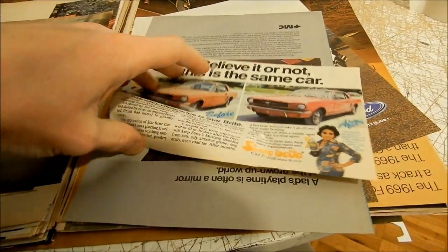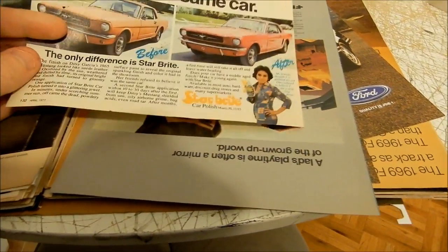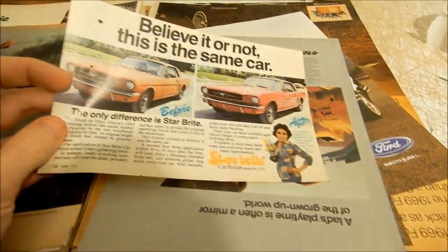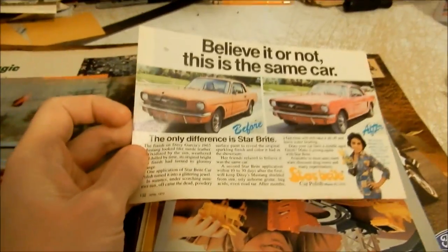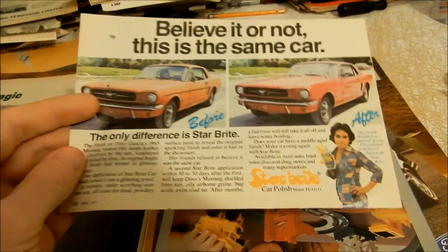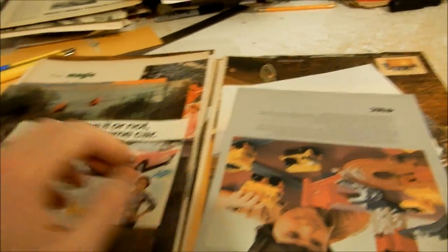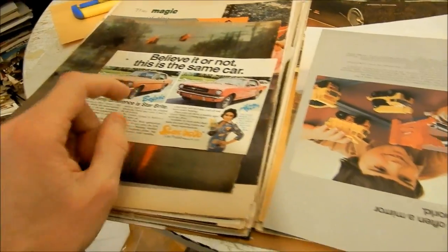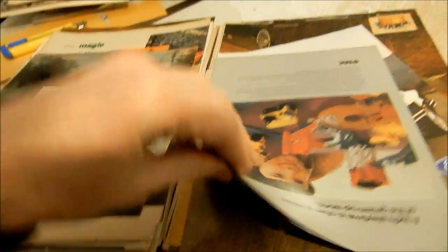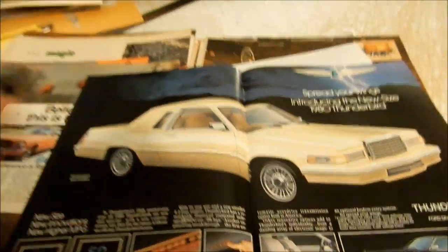Here we have a 1977 Starbrite — it's like a polish, they call it a restorer. You can see the Ford Mustang '65, the before and after. I remember actually cleaning a couple of cars with a product like that back in the mid-90s when I used to love washing cars — I'd wash people's cars for free.